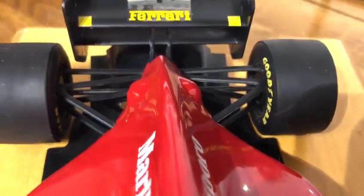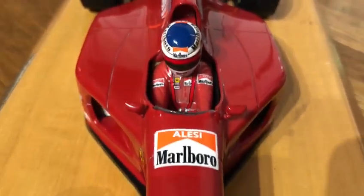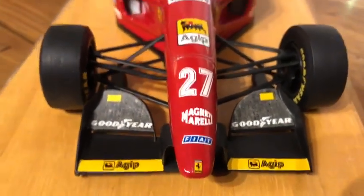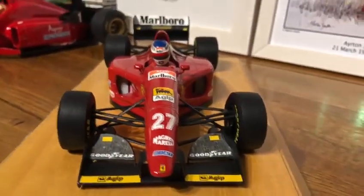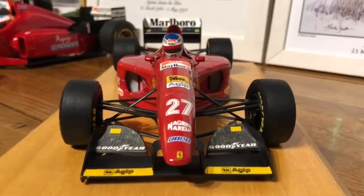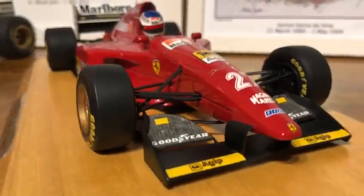It's a really nice model. The GP Replicas model in terms of their proportions and the wheels can be a bit different, so for me this classic Minichamps model is probably the best version — until Minichamps eventually gets a Ferrari license and redoes this model, which will probably never happen because they haven't had the Ferrari license since around 1998. A shame, but it is what it is.